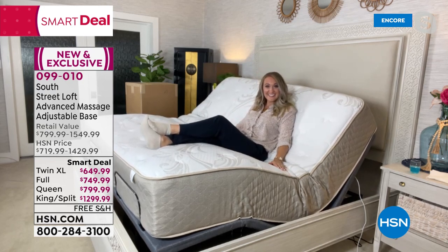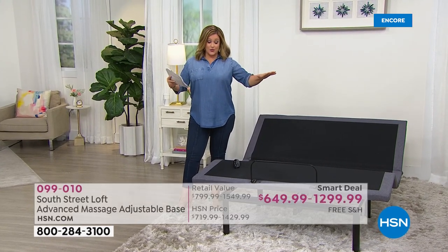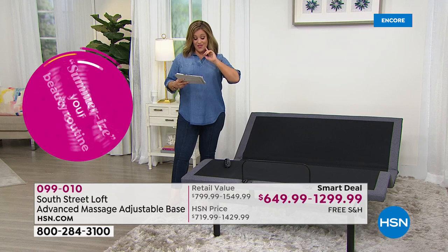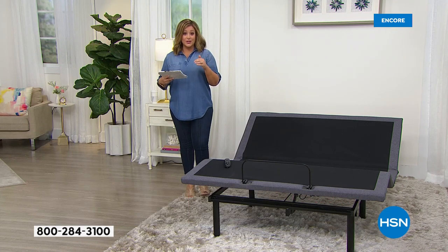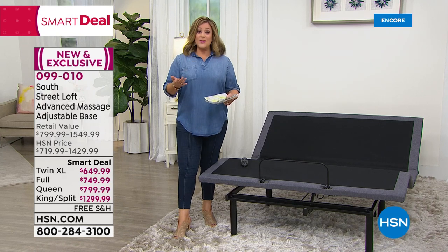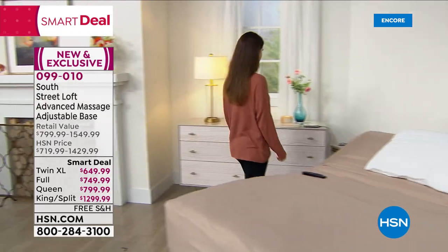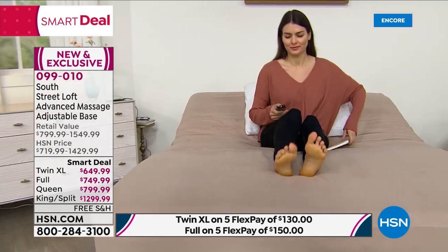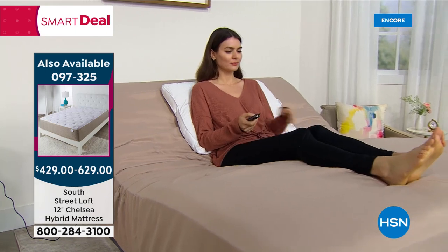Inventory is very limited. King/split king: only 80 left for the whole day — it won't last. Queen: less than 300. Full: about 90 left. Twin XL: less than 100. This is a premium base that works universally with all mattresses — so even if you didn't get tonight's mattress special, you can pick this up for your existing mattress at home. Whether it's for assistance getting in and out of bed, a snoring partner, or just more comfort — you will love this.